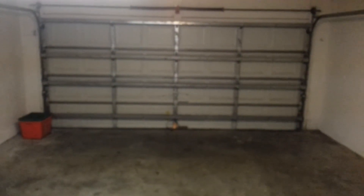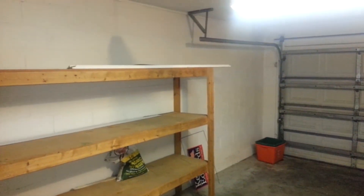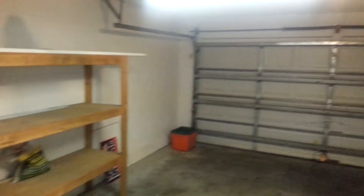Here is the garage, all painted up. Here is the garage. So the garage is all set, all painted, all ready.